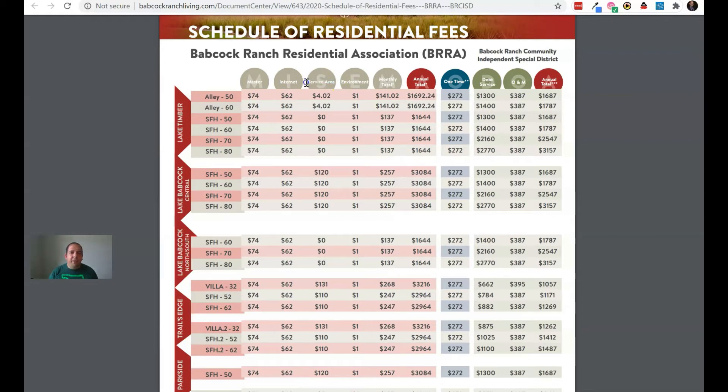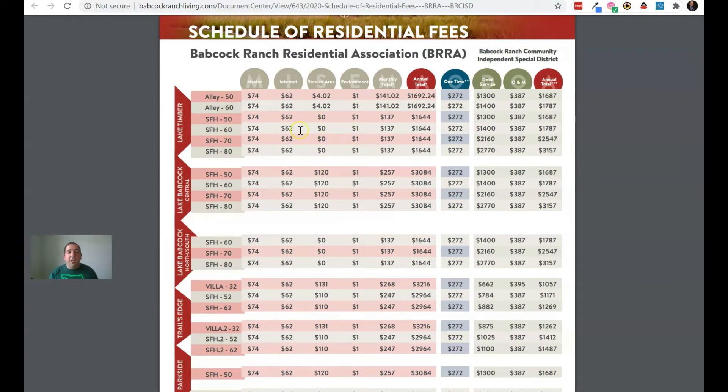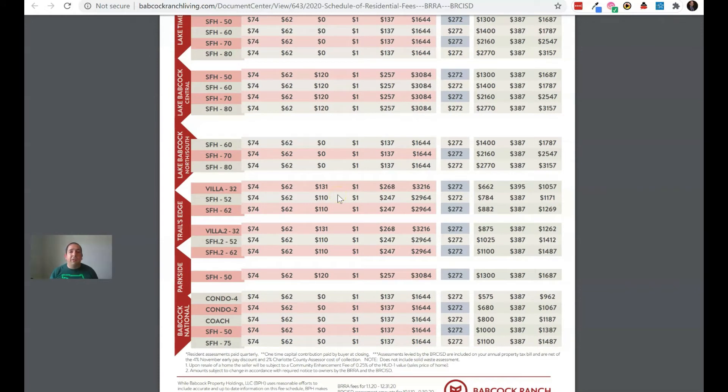The 'Service Area' column is something that differs by neighborhood — this is actually lawn care. Depending on where you are, you may or may not have lawn care included. I'm personally here in Trails Edge phase two, so I am paying for lawn care on a monthly basis through my HOA, which is nice. Some other neighborhoods don't get lawn care, so that's something you'll have to pay for on your own after moving in.